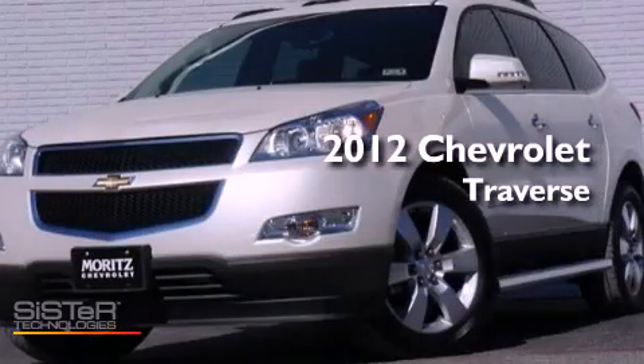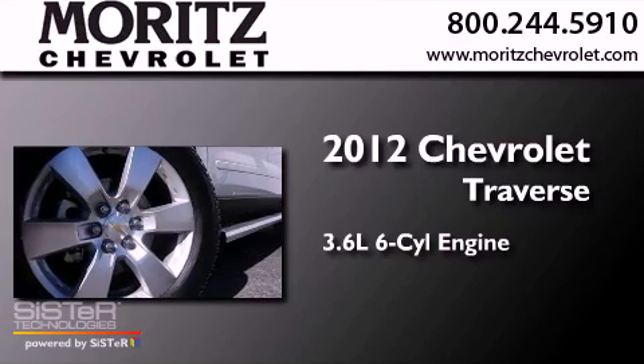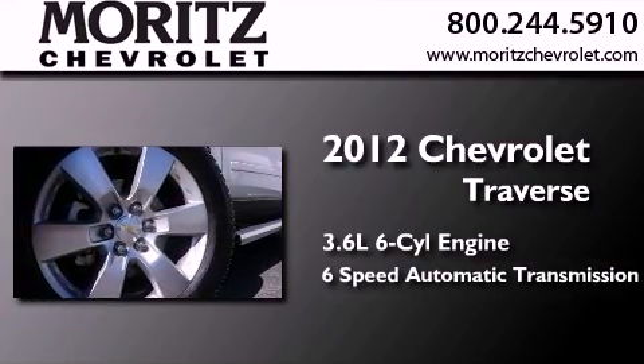This is a brand-new 2012 Chevrolet Traverse. It has a 3.6-liter six-cylinder engine and a six-speed automatic transmission.